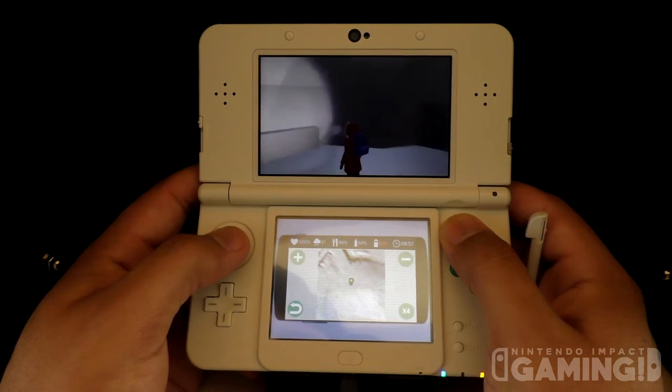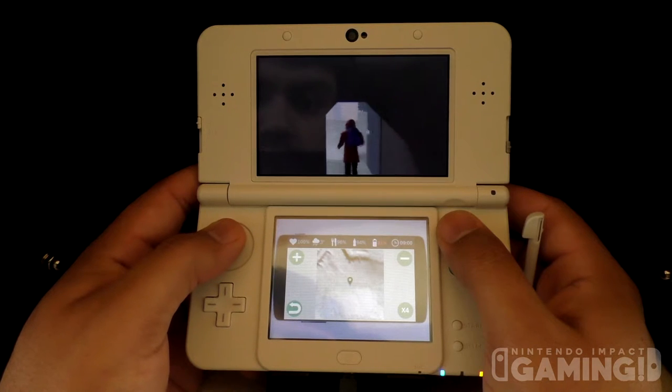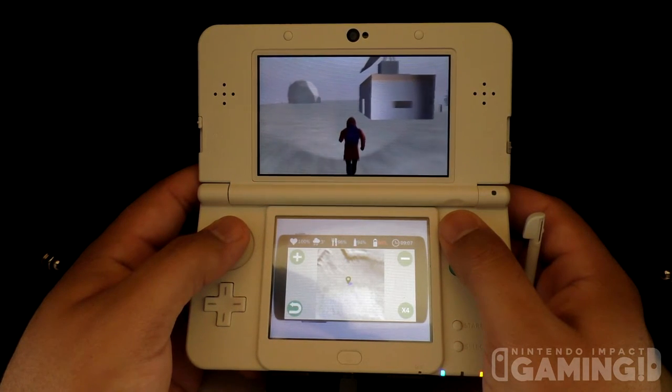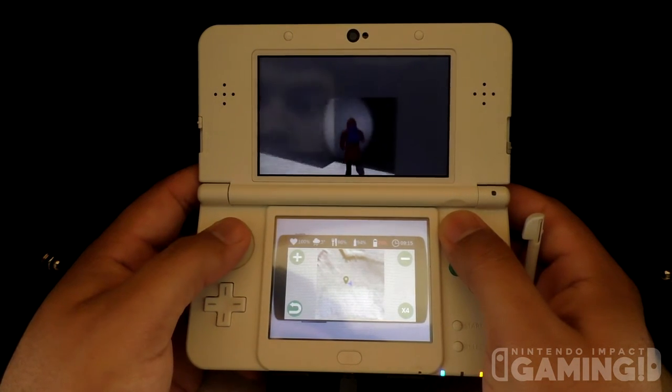Of course, you can check out fantastic gameplay of single player and multiplayer on my channel. They will also be releasing a theme for the 3DS that will be priced at $0.89 and $0.79. I'm guessing this will be the same price for EU.